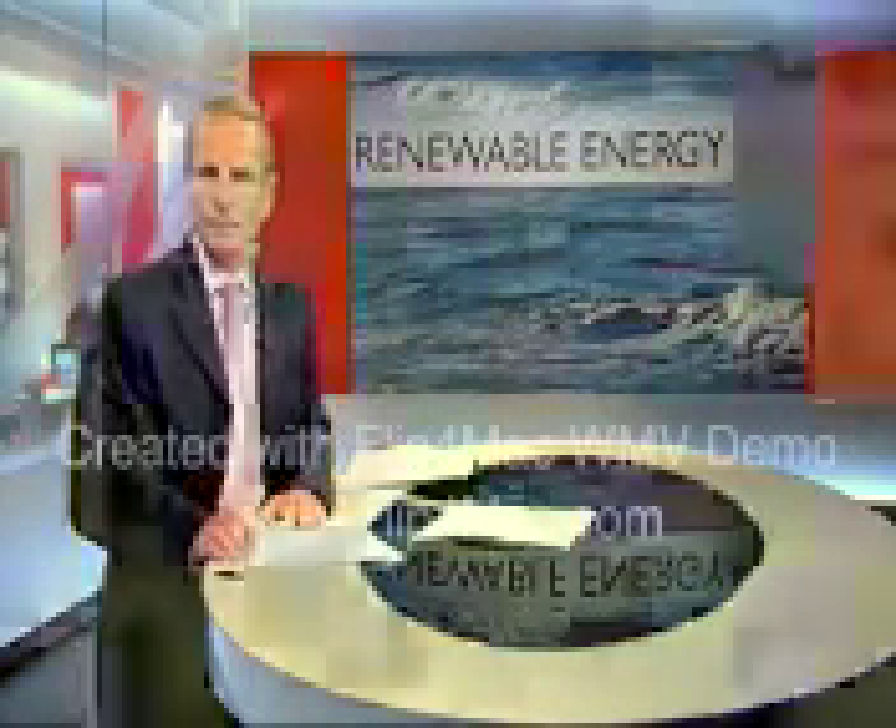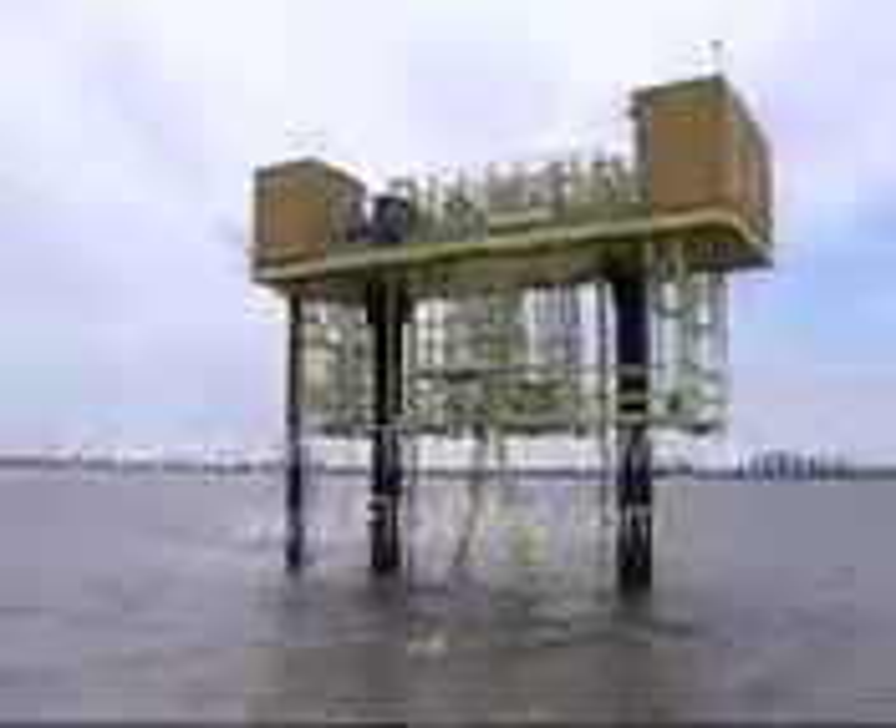Matt Richards has more. Turning the power of the Humber tides into electricity — these pistons are controlled by the estuary's tidal currents, and in turn that's now being transformed into electrical power.